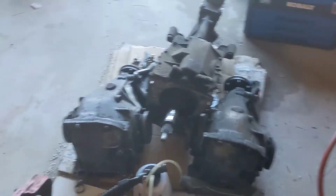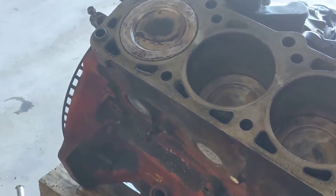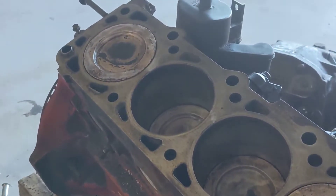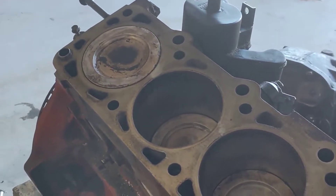Good morning, everybody. Today's project is kind of informative. I have a short block for a Volvo — it's a red block. These came in pretty much anything from 1970, I think late '79, which is the B21 era, to 1995.